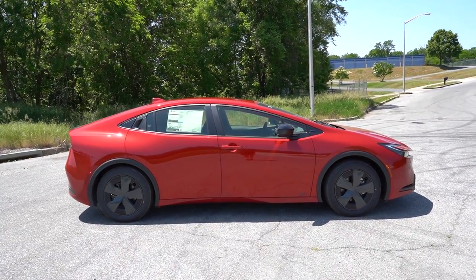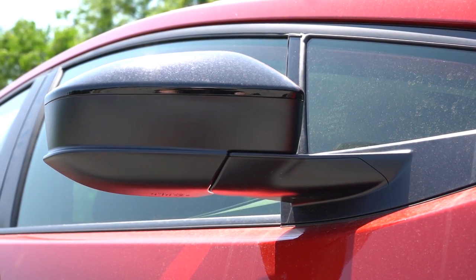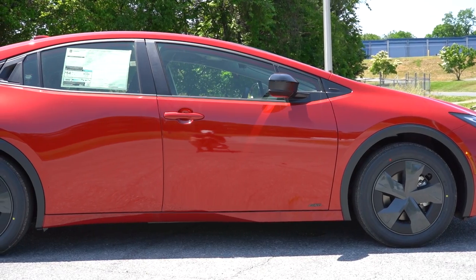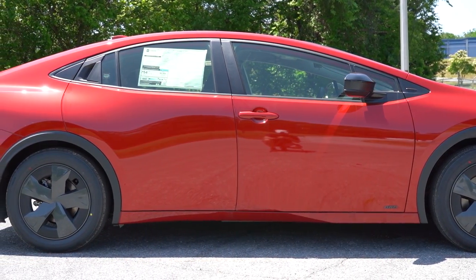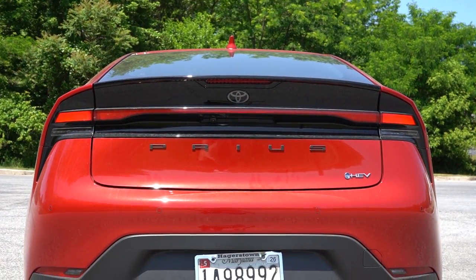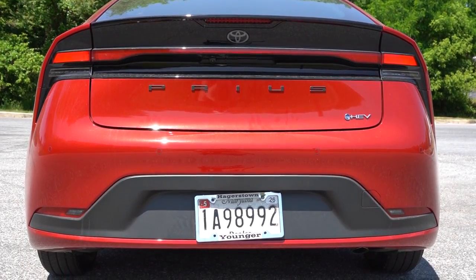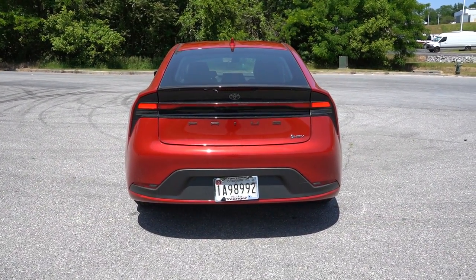Moving to the side: gloss black window surrounds come standard, along with gloss black power-adjustable side mirrors — which by the way are heated for all trim levels. The wheel setup is 17-inch alloy wheels with covers for the LE, and 19-inch alloy wheels for the XLE and Limited trim levels. There's now a very low hood line and a very distinct side profile. Making our way to the back, you've got the body-colored shark fin antenna, Prius lettering spelled out horizontally, and LED taillights — one LED light bar all the way across, which is a cool look.